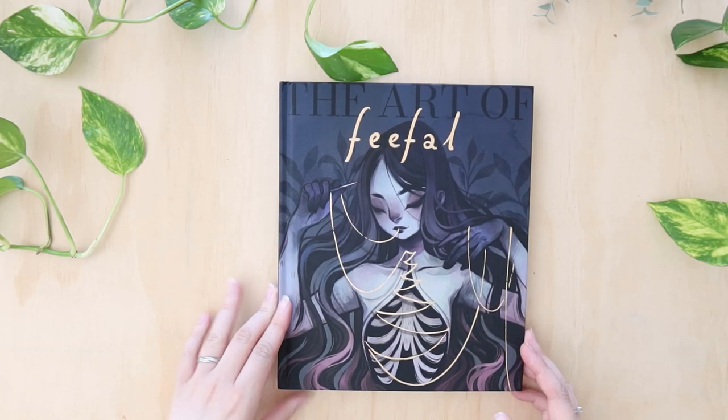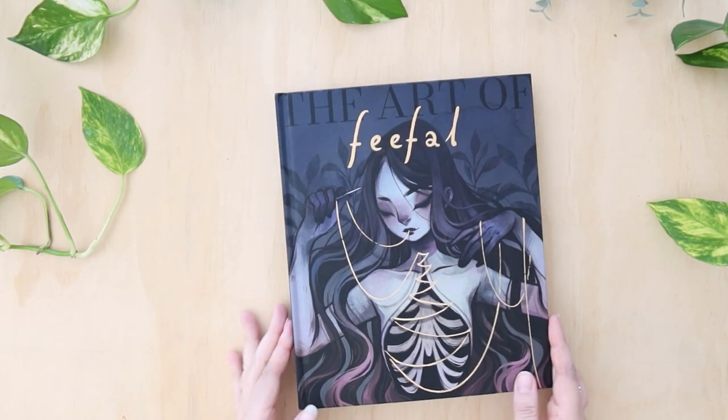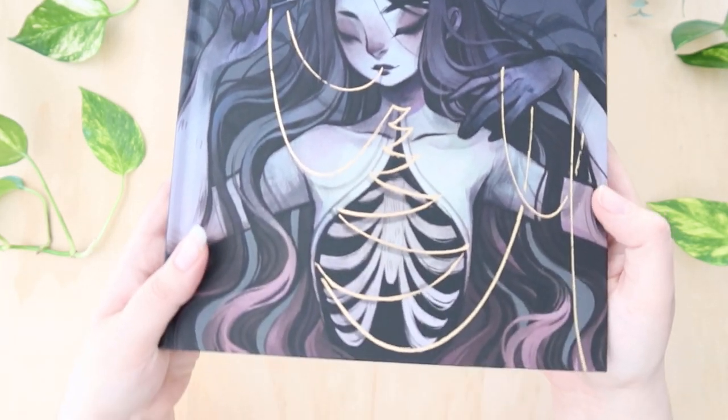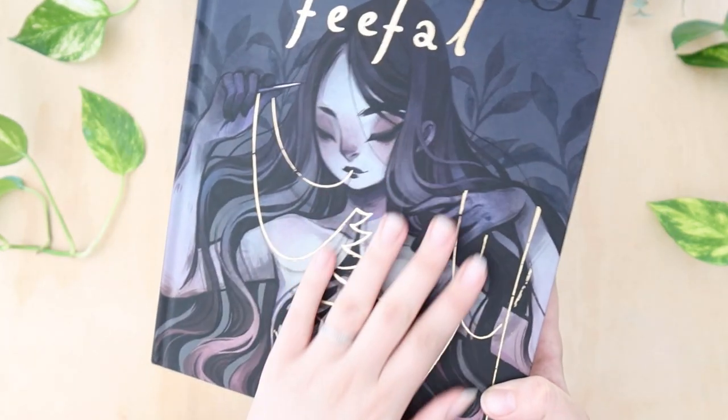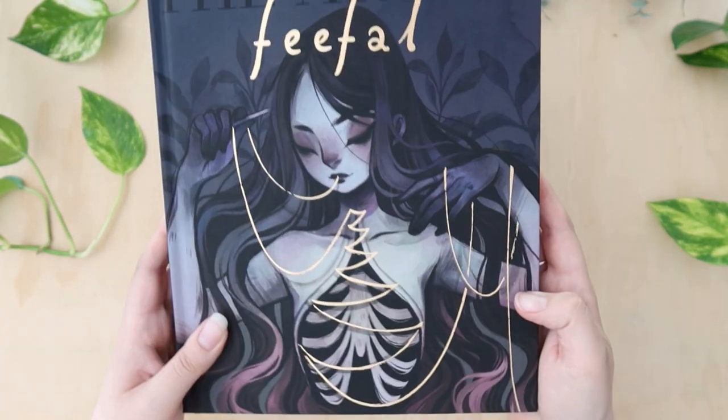Hi everyone! Welcome back to another video of me showing you an artwork that I've just bought. This beautiful one here is the Art of Feefell and there's some lovely gold on the front cover there. It's absolutely beautiful.